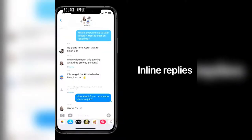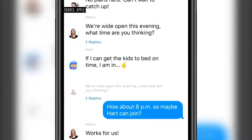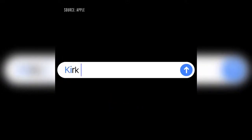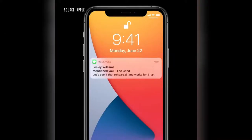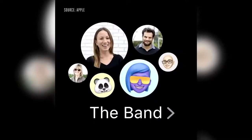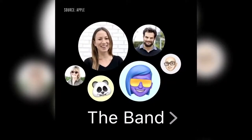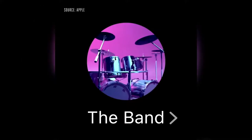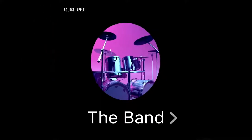For groups, we're adding inline replies that let you reply directly to a specific message, and you can view replies in the full conversation or as their own threads. With Mentions, you can type someone's name to direct a message to them, and you can choose to only be notified when you're mentioned. There's an all-new group design where the most recently active people are shown largest, and for the first time you can set a group photo or customize your group's look with an emoji.